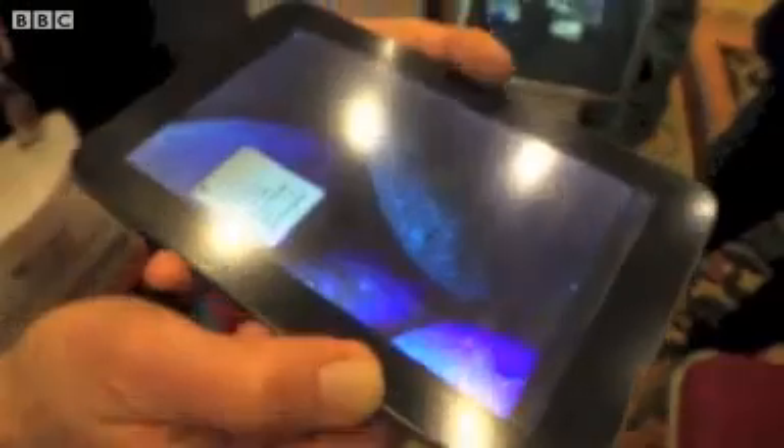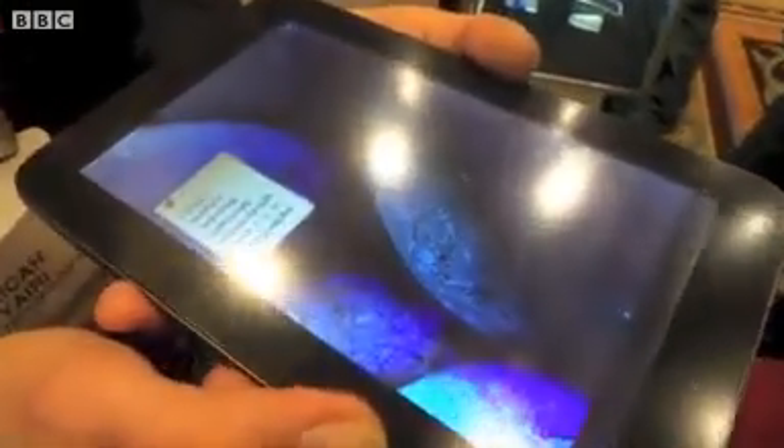This is Tactus Technology at CES 2013, and what we're showing here today is what we believe is the world's first dynamic tactile touchscreen.